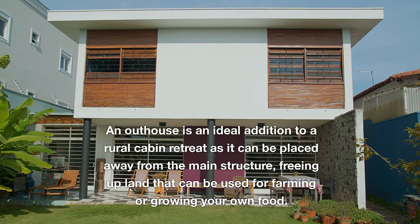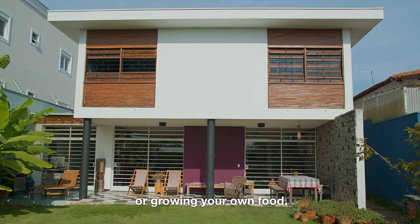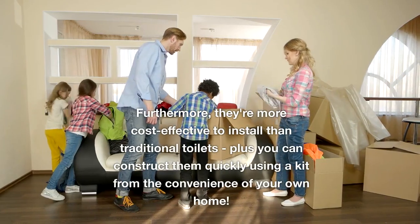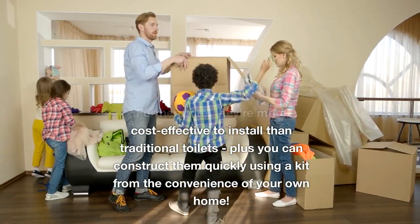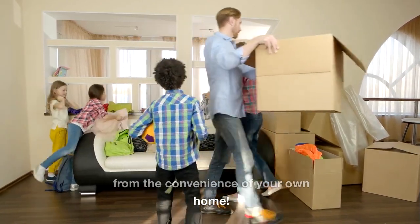An outhouse is an ideal addition to a rural cabin retreat as it can be placed away from the main structure, freeing up land that can be used for farming or growing your own food. Furthermore, they're more cost-effective to install than traditional toilets, and you can construct them quickly using a kit from the convenience of your own home.